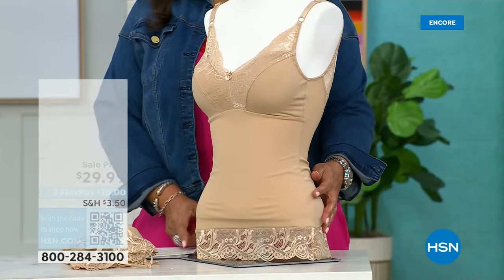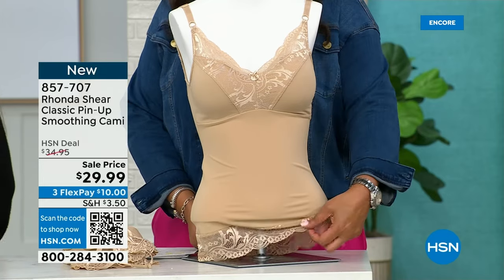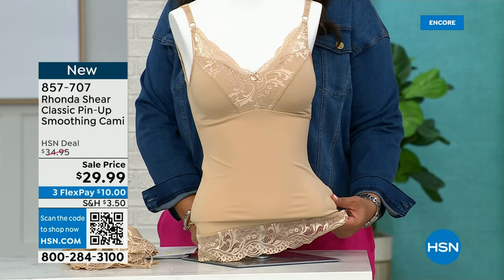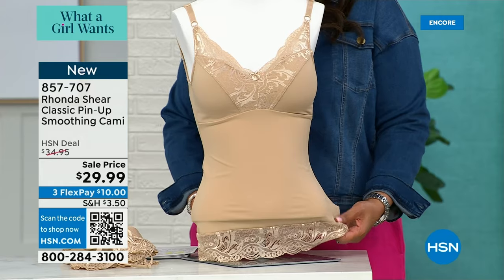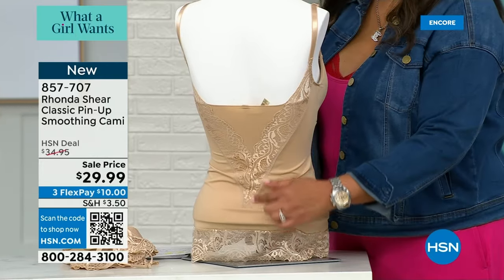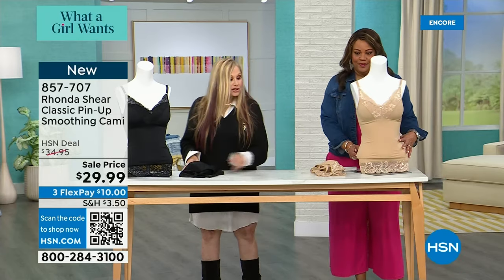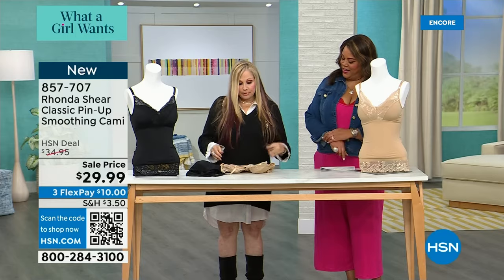Do I have the most sexy cami for you! I'm very excited about this classic pin-up smoothing cami. Look at all this beautiful lace. It's so hard to find a cami — try going into any department store and say 'I need a cami to go under this wrap dress or this v-neck blouse with the lace showing.' You just can't find it. $29.99, and it smooths you out. I have two colors. Look how long it is — there's beautiful lace on the back. It's based on the pin-up and it is going to give you that nice shaping — smoothing more than sucking you in.